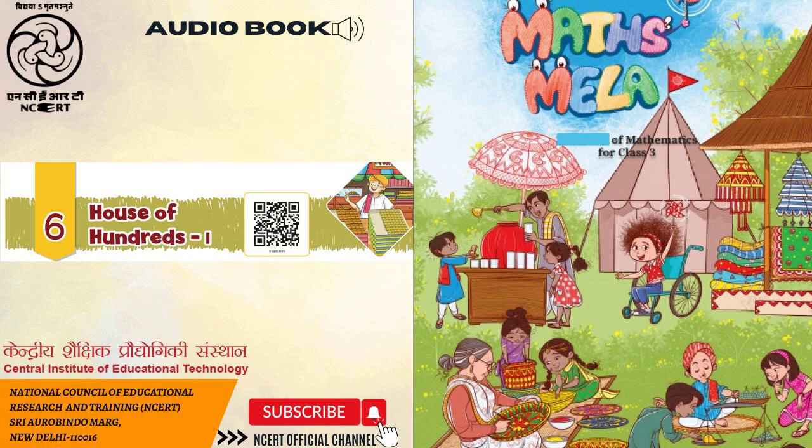C. Circle the smallest number in each row. A. 374, 473, 347, 437. B. 239, 123, 321, 456. 4. Circle the greatest number in each row. A. 466, 437, 439, 447, 483. B. 464, 387, 123, 256, 348.